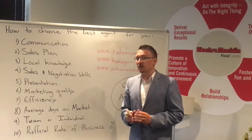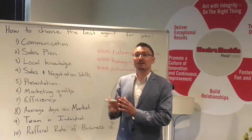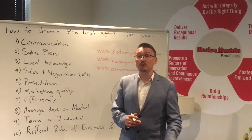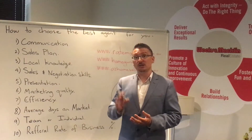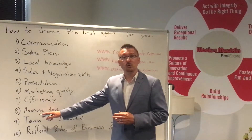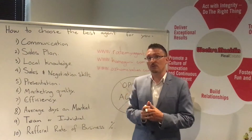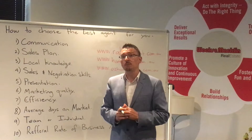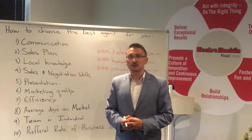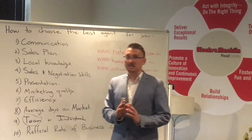Are they a team or an individual? There are a lot of agents running around in teams, and also a lot running around as individuals. There's a lot of work in real estate — administration work, marketing work, preparation work. The sale that you see is only 10% at the tip of the iceberg. Do they have a team to help with all those mundane tasks so they can be out on the road listing and selling properties, helping you get your property sold for a premium price in the shortest possible time? Or are they stuck behind a desk doing administrative tasks that could be handed to somebody else? Very important — individuals are a thing of the past. You need to be going for agents that work in teams these days.